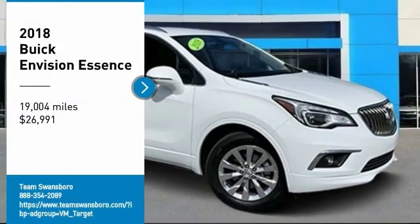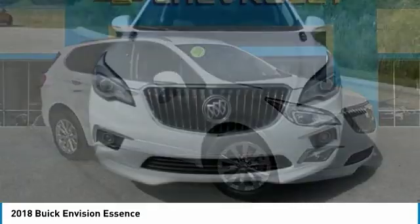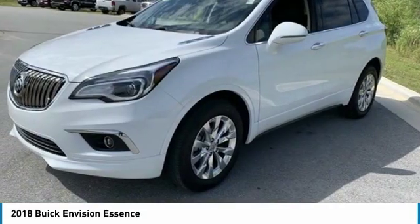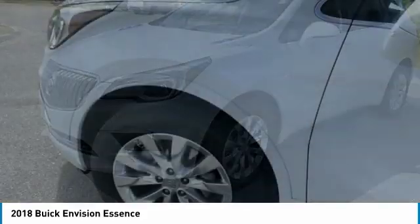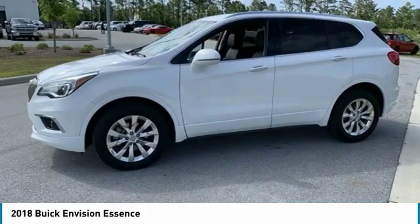We are pleased to show you the 2018 Buick Envision. Envision is a luxury crossover designed to turn heads and welcome you in with its quality craftsmanship, spirited performance, and conversation-friendly cabin that will make your driving experience worthwhile.